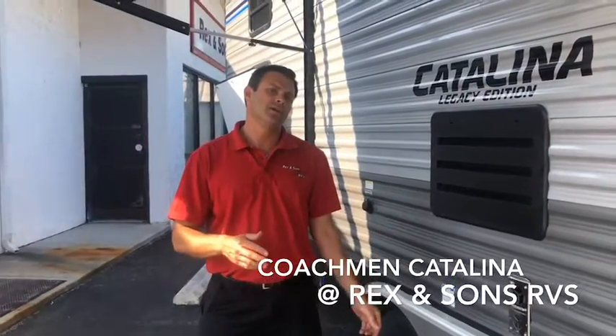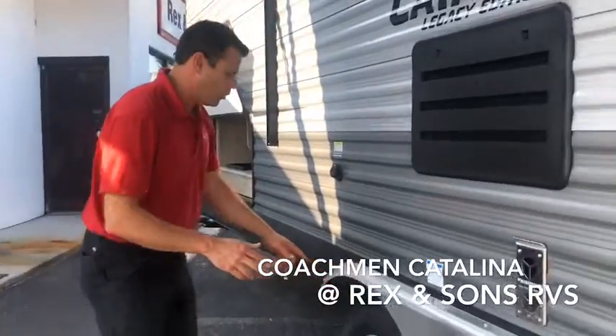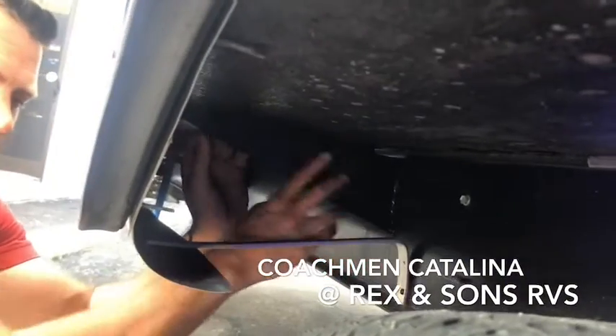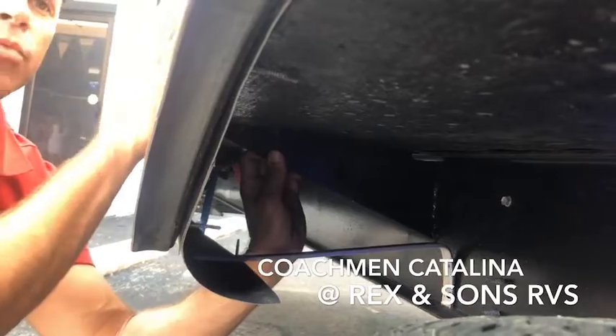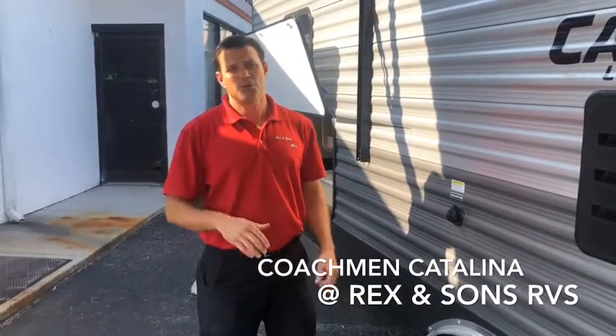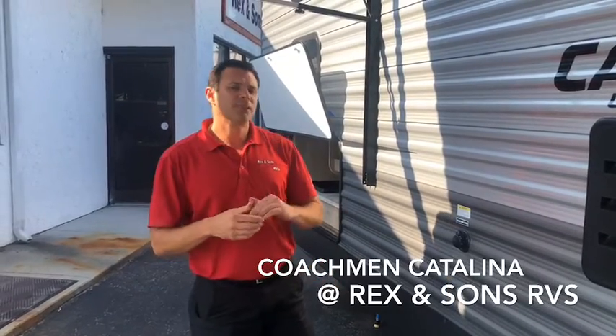Let's talk about some of the foundation that Coachman Catalina does, because your coach is only as good as the foundation. Something that Coachman Catalina does differently is they offer full-width outriggers that go all the way out to the outside wall. This supports the full floor, which also supports the side walls and holds all the weight of the travel trailer. These things go through earthquakes, tornadoes, and hurricanes as they go down the road, so the foundation is definitely fundamental. Coachman Catalina also uses 5/8-inch tongue and groove plywood flooring, which makes for a very solid floor when you walk in — you can really tell the difference.